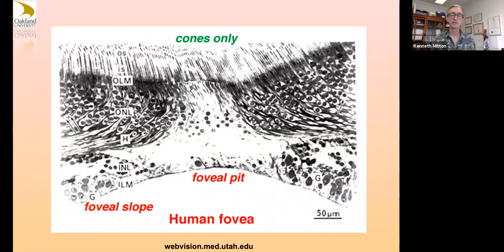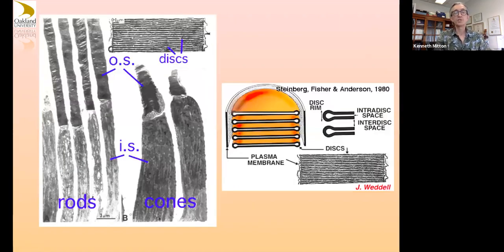Cones are not as sensitive to dim light as rods are, and they're packed in at high density in the fovea. The inner layers are pulled out of the way so that you get good light transmission to these cone outer segments in your central vision. Here are some electron micrographs comparing outer segment structures — rods versus cones. In rods the disc membranes are separate pancake-like structures completely within but separate from the cell membrane. In cones these discs are formed by invaginations of the cell membrane.